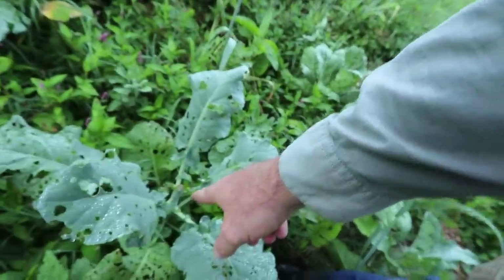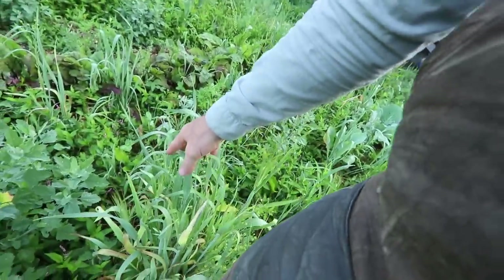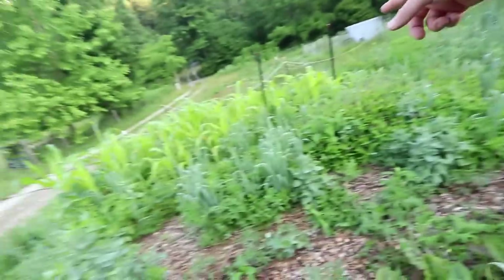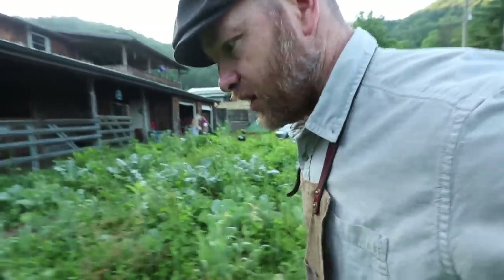Our broccoli is spent — we harvested every single head, it was great. What I'm really excited about is the cabbage; that one's coming in very nice. This garden kind of looks crazy, but trust me it's not. We have cover crop sewn in between the plants to keep the ground covered, and it doesn't seem to be harming them too bad. Look — the beets are coming in nice, and the corn is jamming.